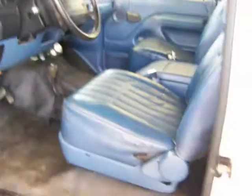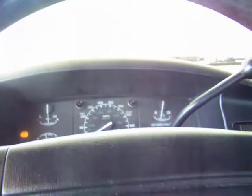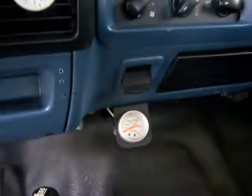Interior's in pretty good shape. This thing's only got 98,000 miles on it. It's also got the ARB lockers, CD player, got the rear seat and stuff in it. Headliner's still in place. Trans temp gauge.